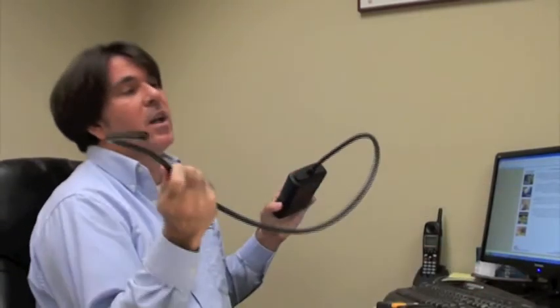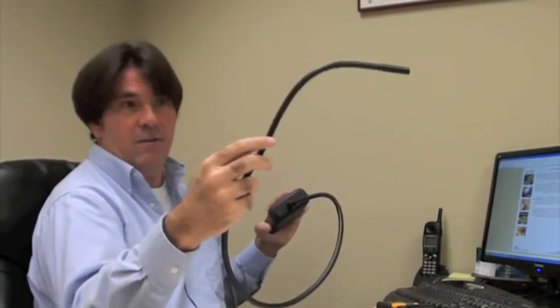The way to find it is to call us. When we come out and do an inspection for you, we'll find out if you have Chinese drywall in your home. We have this little camera right here where we'll cut a little hole and then look for the labels on there to see if there's Chinese drywall.